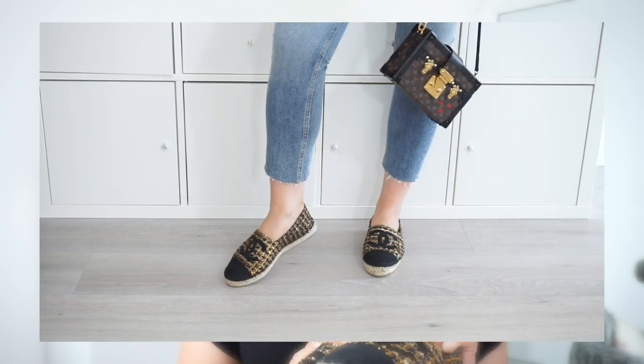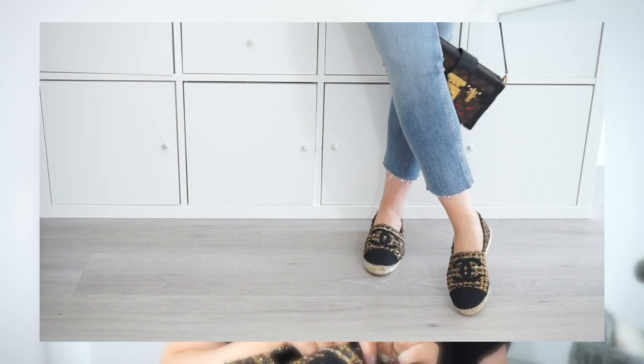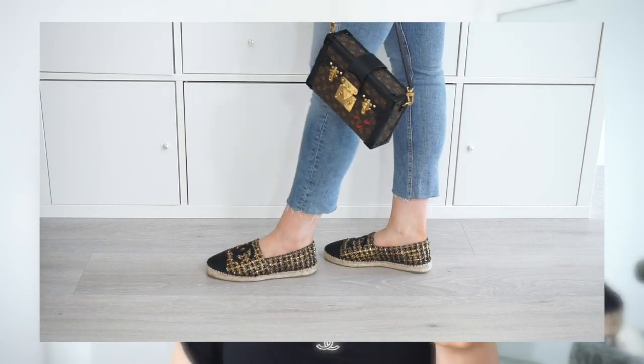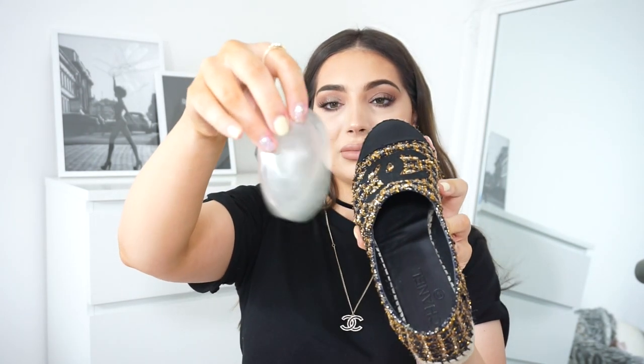First, sizing. Starting with my Chanel espadrilles — I have two pairs, these are my most recent ones. For reference, I'm a 37.5, so I'm between sizes, which makes it a bit difficult. Chanel espadrilles are true to size, so if you're a 37, take your normal size. My other pair is a 37 and they're very small; I can't wear them. These I got in a 38 — slightly big — so I bought silicone inserts to put inside so they fit perfectly.